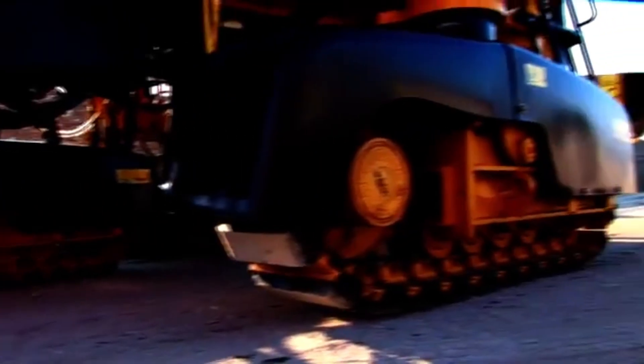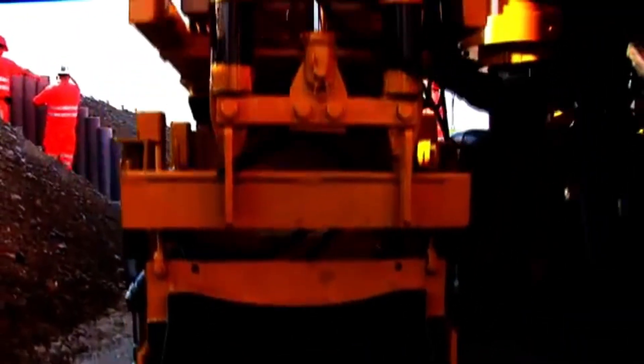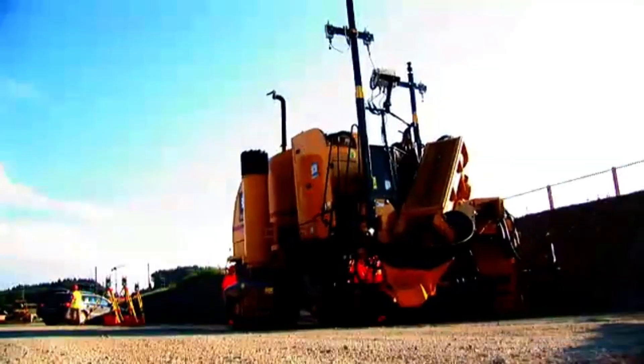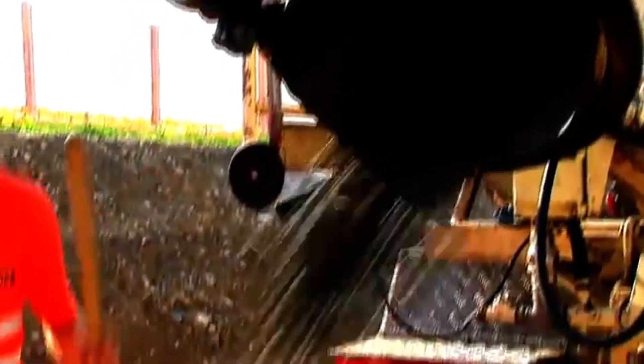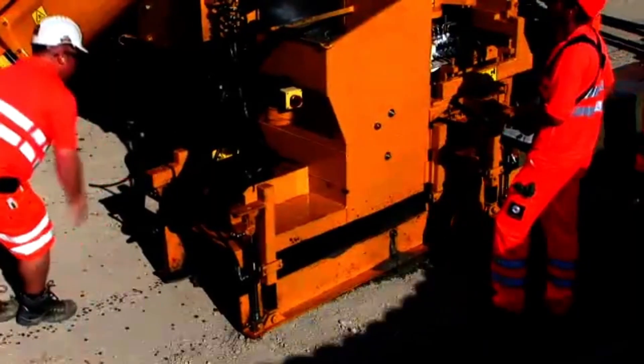Leica PaveSmart 3D now manages every inch with more precision than human hands. This system uses laser-guided sensors to instantly calculate ground slope, channel alignment, and concrete flow rate. The operator is now merely an observer — digital intelligence has full control.